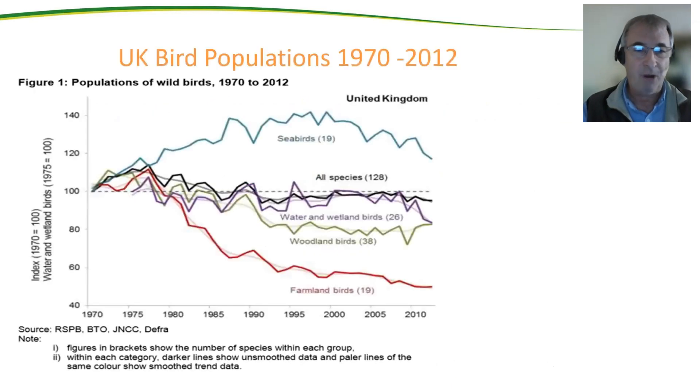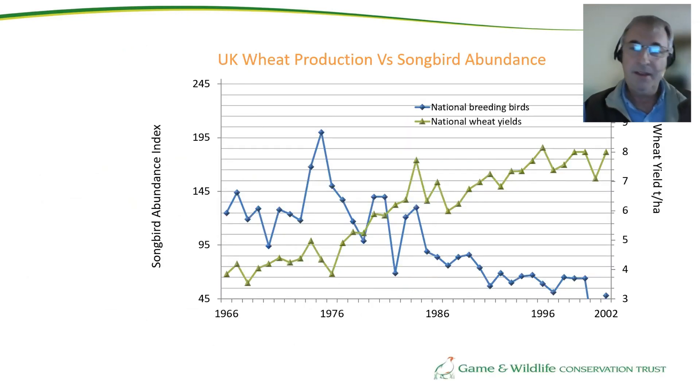Against that backdrop we also have this disastrous graph, particularly the red line representing farmland birds, which have really suffered because of the intensification of agriculture. It's interesting to note that just as our yields stopped going up at the same rate and levelled off, so too the decline in farmland birds has stopped going down as fast and levelled off — so there is perhaps some hope for recovery. If we plot national breeding bird numbers, first counted in the 1960s, against national wheat yield, you can see the birds going down as the wheat yield went up.